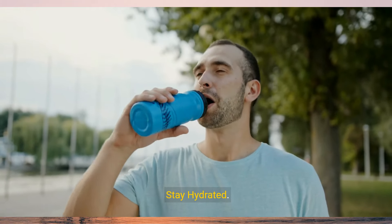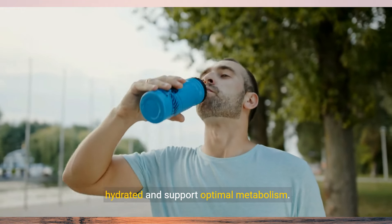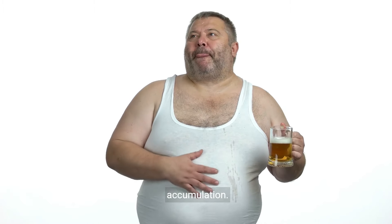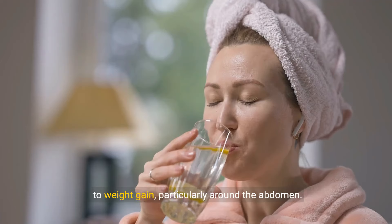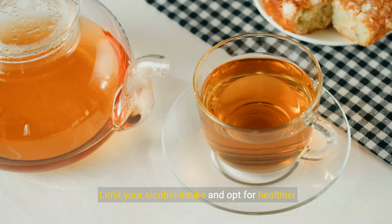7. Stay Hydrated. Drink plenty of water throughout the day to stay hydrated and support optimal metabolism. Avoid sugary drinks and excessive alcohol consumption, as they can contribute to belly fat accumulation. 8. Limit Alcohol Intake. Alcohol is high in empty calories and can contribute to weight gain, particularly around the abdomen. Limit your alcohol intake and opt for healthier alternatives like sparkling water with lemon or herbal tea.